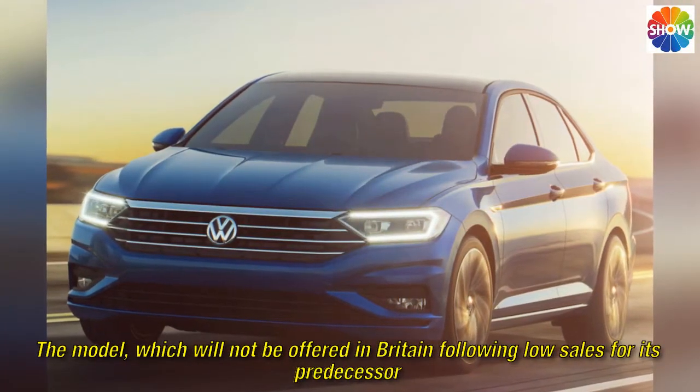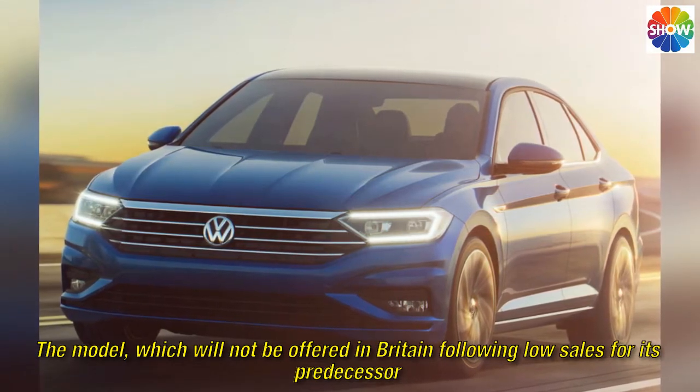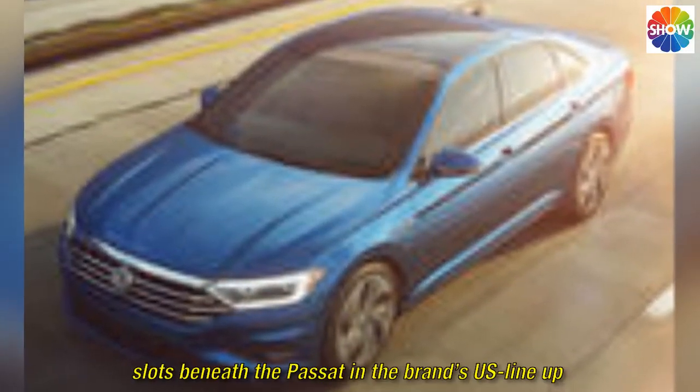The model, which will not be offered in Britain following low sales for its predecessor, slots beneath the Passat in the brand's US line-up.